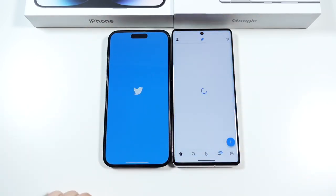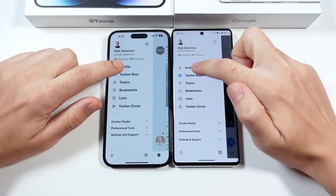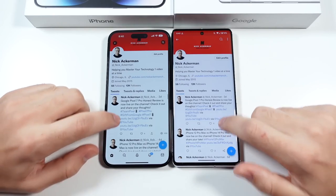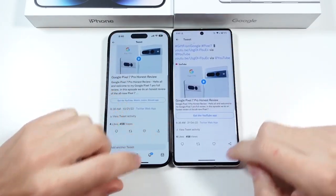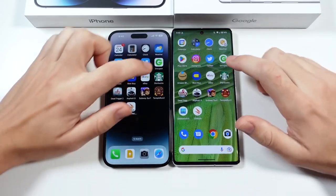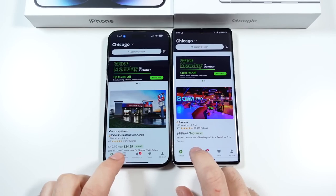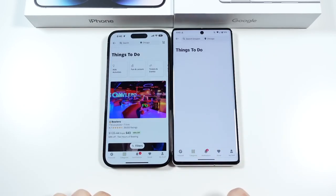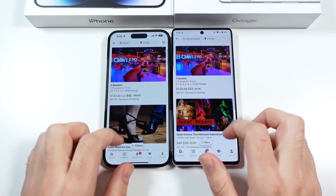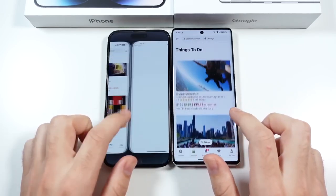We'll go into Twitter — you can see Twitter loads first on the left. Going over to the profile page and clicking a link, once you're in you can actually enjoy the performance on both very easily. We'll go into Groupon, going to Categories, Things to Do — that was to the Pixel. It was pretty close; let's click something similar on both of them — you can see pretty similar results.